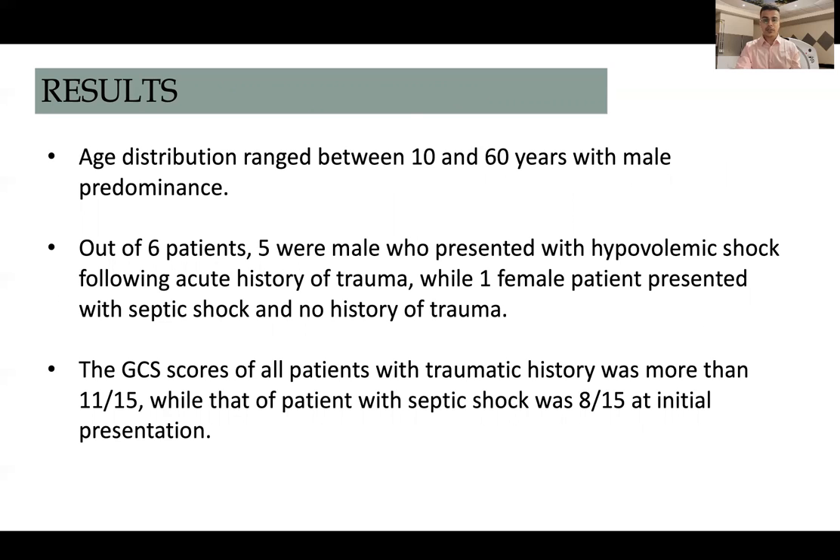Five male patients presented with hypovolemic shock following an acute history of trauma, whereas one female patient presented with septic shock and had no history of trauma. The GCS scores of all patients with traumatic history were more than 11 out of 15, while the patient with septic shock had a GCS of 8 out of 15 at initial presentation.